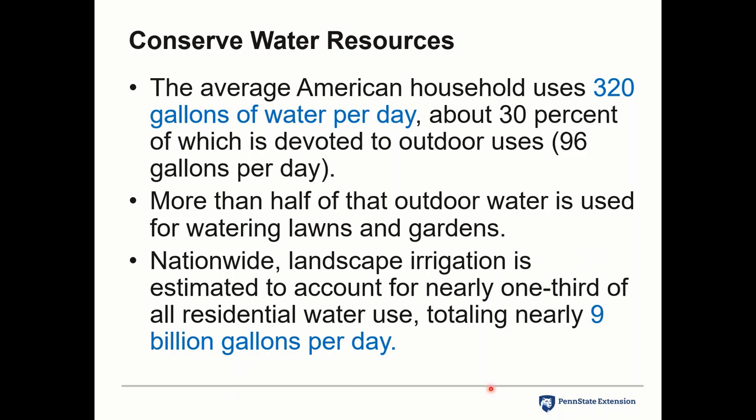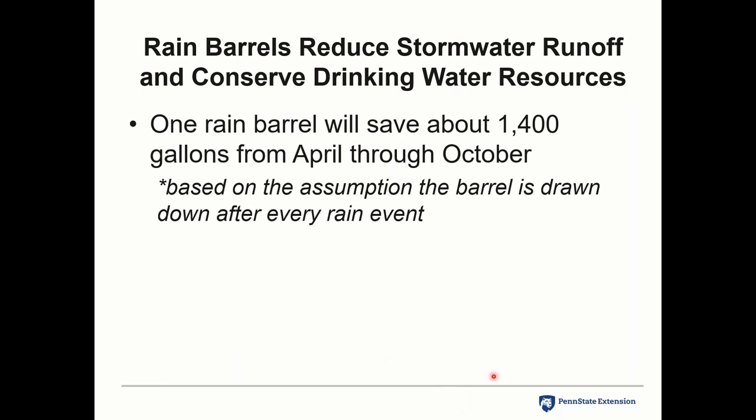The average American household uses 320 gallons of water per day, and a lot of that is for outdoor use — whether pumping from your own well or getting it from the municipality. Nationwide, landscaping uses 9 billion gallons per day in irrigation — one third of all water use. A rain barrel reduces stormwater runoff and means you don't have to pay for chemical processing of municipal water or pump it from your well.